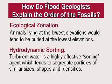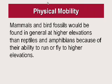Turbulent waters are an effective sorting agent, tending to segregate particles of similar sizes, shapes, and density. Thirdly, mammals and bird fossils would in general be found at higher elevations than reptiles or amphibians, because they have the ability to run or fly higher and would naturally be buried last. Very few bird fossils are found because they would have tried to fly away, and only those that were trapped would be buried. Also, people would probably have climbed to higher elevations during the flood, climbing trees and so forth, before eventually being buried.